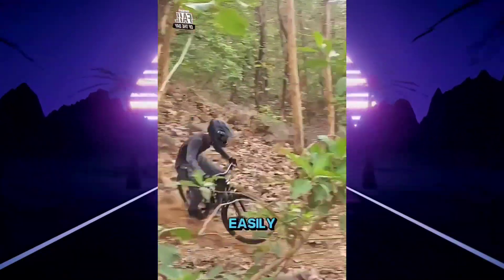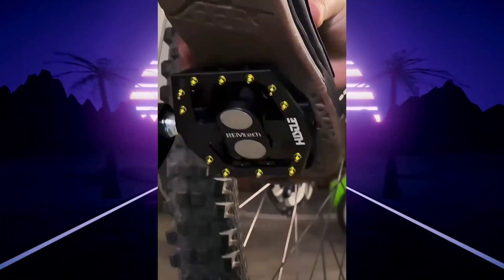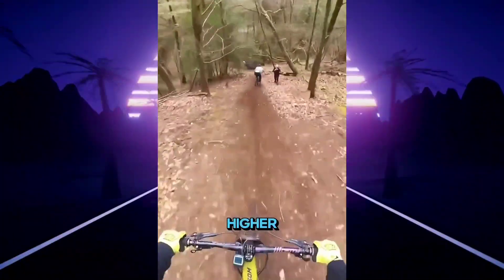These magnetic pedals will transform your cycling. On tough terrain, feet can easily slide off the pedals. But this clever design uses a magnet that firmly connects to your biking shoes. With over 100 pounds of pulling power, it keeps your feet tightly on the pedals and pushes your performance to higher levels.